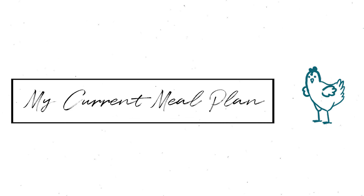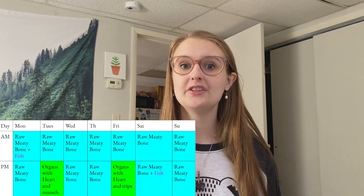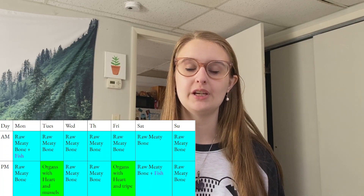Now I'm going to go over my current meal plan. A couple of disclaimers first: my plan changes a lot depending on the season, their energy levels, and their requirements, so please do not replicate my meal plan. Meal plans are meant to be created based on the individual needs of every ferret. I'm also not listing specific amounts, because all ferrets are individual — there is no one-size-fits-all meal plan and I think that could actually be quite dangerous.